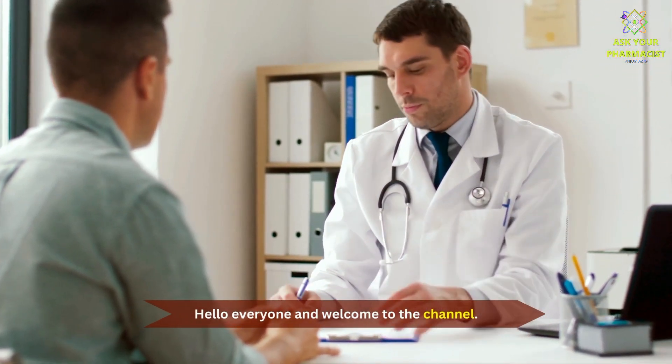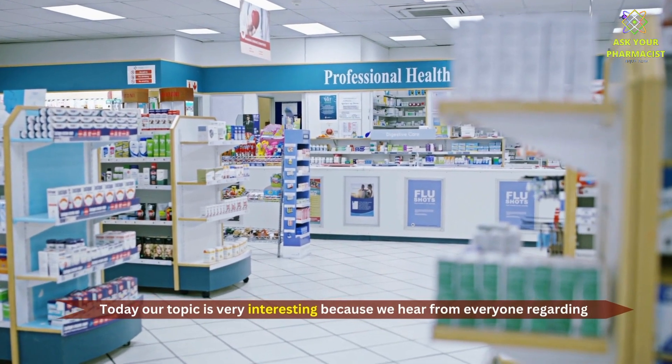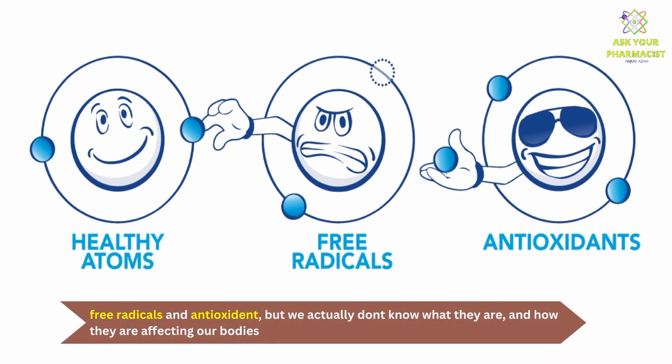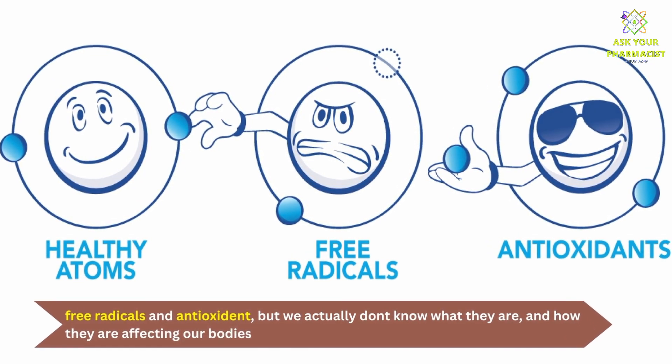Hello everyone, and welcome to the channel. Today our topic is very interesting, because we hear from everyone regarding free radicals and antioxidants, but we actually don't know what they are and how they are affecting our bodies.